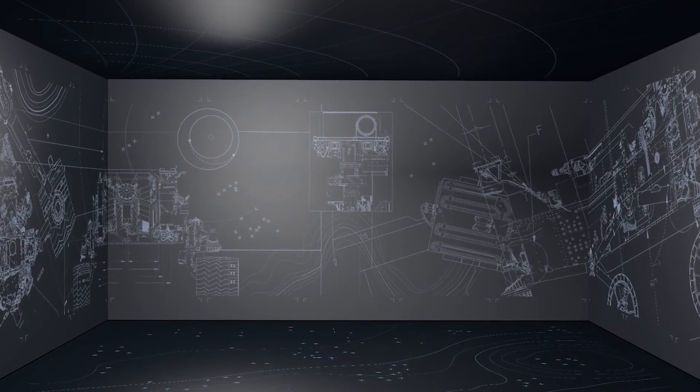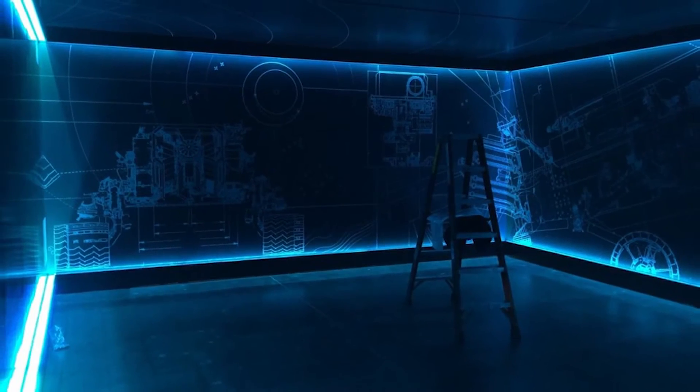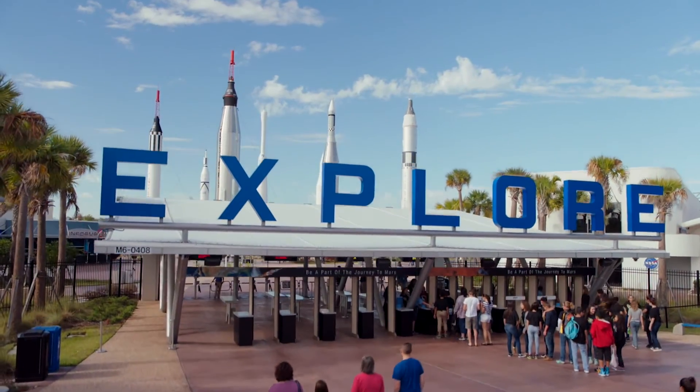We're looking forward to opening the Destination Mars exhibit at the Kennedy Space Center Visitor Complex in summer 2016. We can't wait to share this journey with the world. Let's go to Mars!